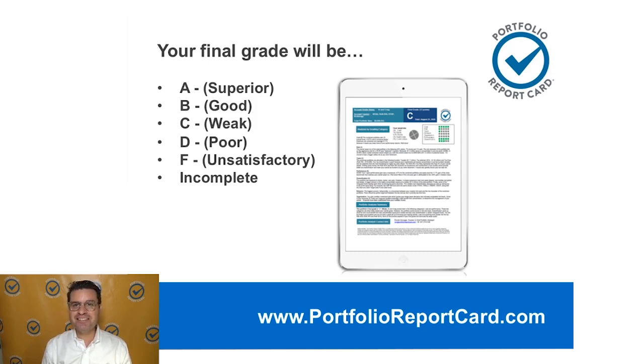I want to see lots of A's and B's on this show. Some of you don't get A's and B's because you don't pay attention to the stuff that matters. It's my hope that as you watch this show and go to PortfolioReportCard.com and reach out to me, I can begin to help you identify not just the strengths of your portfolio, but some of the areas that you may not be aware of that are holding you back.